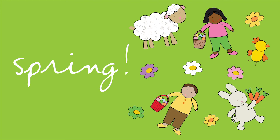Lookie Lookie Lookie it's spring. Let's discover flowers blooming, bees buzzing, and birds that sing.